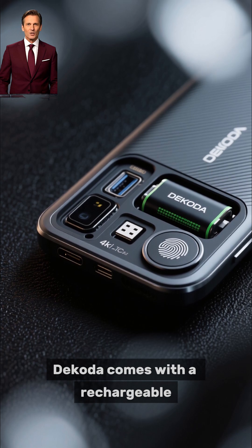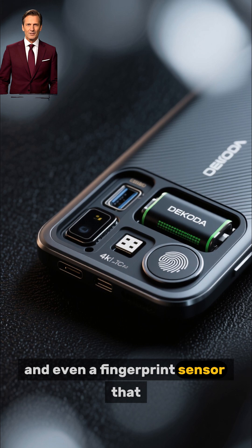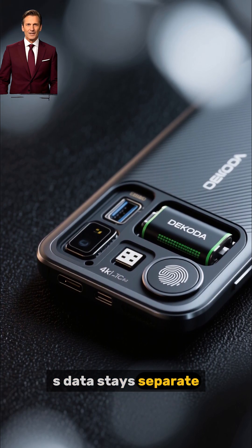Dakota comes with a rechargeable battery, a USB-C connection for charging, and even a fingerprint sensor that identifies who is using the toilet, making sure every person's data stays separate.